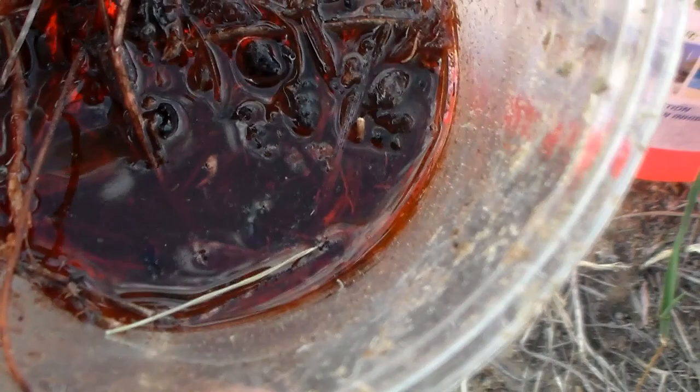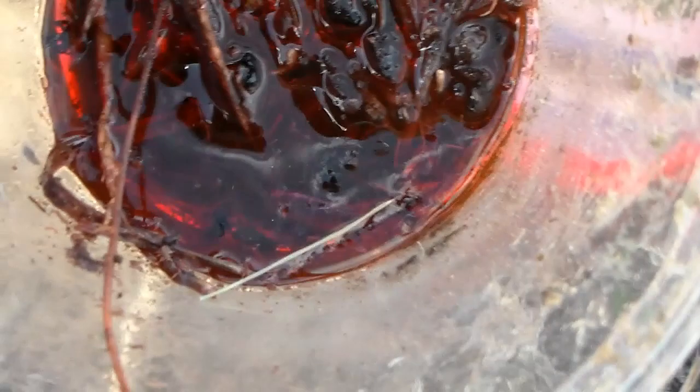There we go. Not a lot of beetles, but we did get two tiger beetles in here. I've noticed a couple other tiger beetles in some other traps as well, so that's kinda nice.